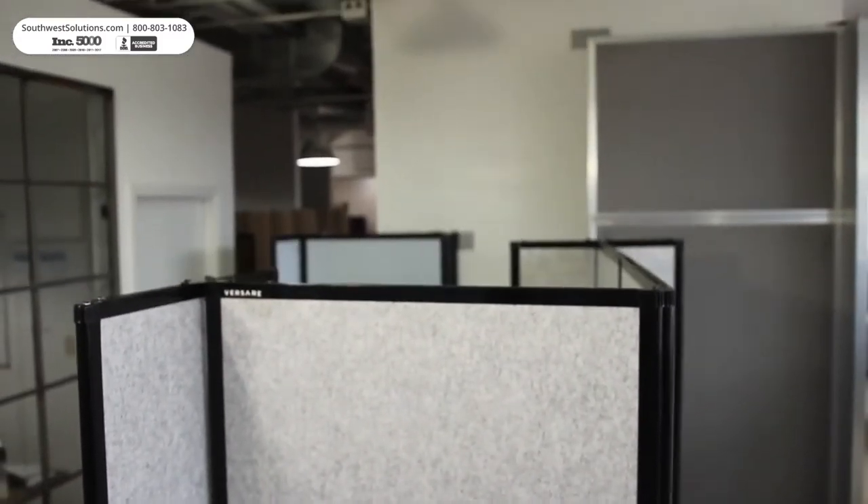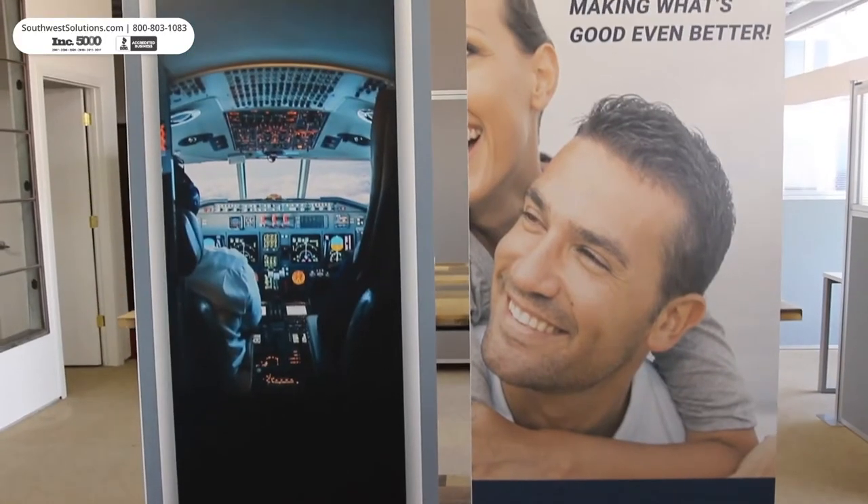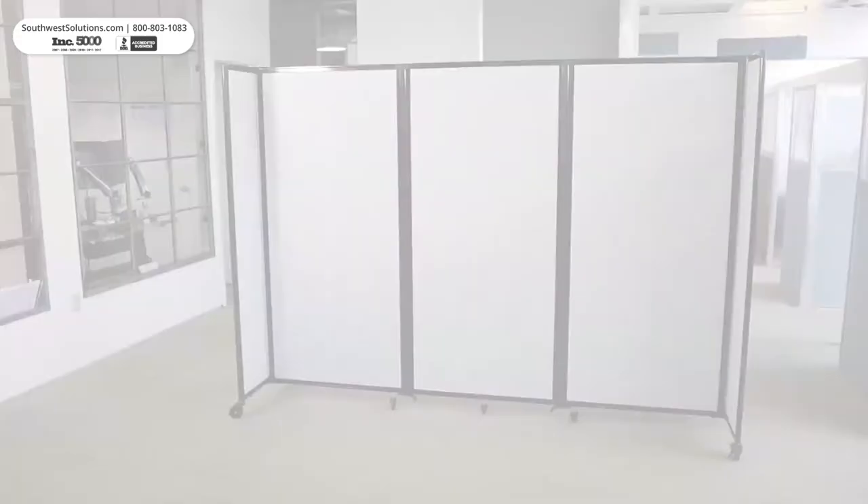These partitions are available in sound dampening acoustic fabric, cleanable polycarbonate panels, and custom printed panels. Add some flexibility to your business today with these portable folding wall dividers.